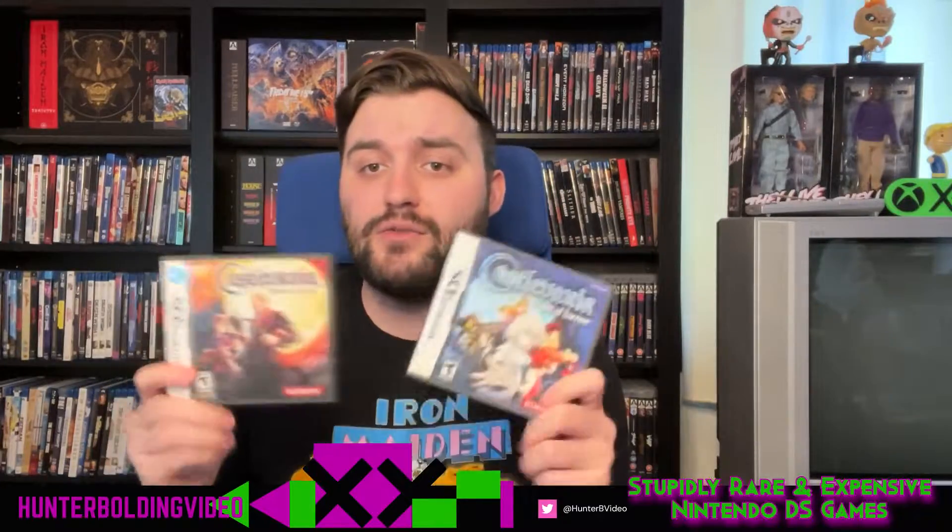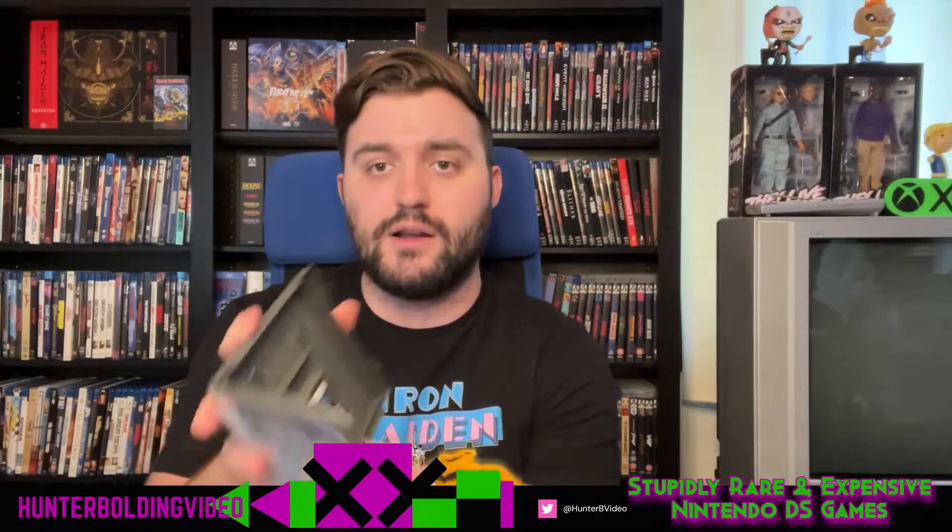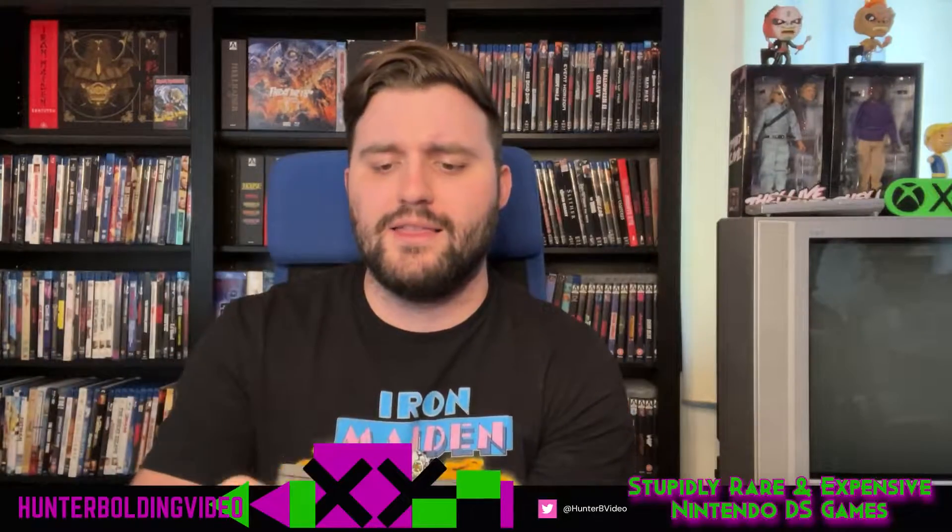We've got the Castlevania games on the Nintendo DS. I'm missing Order of Ecclesia, which would go right here — that's the most expensive of the bunch. But we've got Castlevania: Dawn of Sorrow and Castlevania: Portrait of Ruin, which I actually have two copies of. These games are great Metroidvania experiences. The double screens really work well, and you can grab Dawn of Sorrow for about $60 complete in box — I got this one in a Goodwill.com auction.